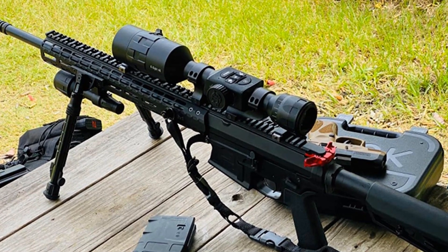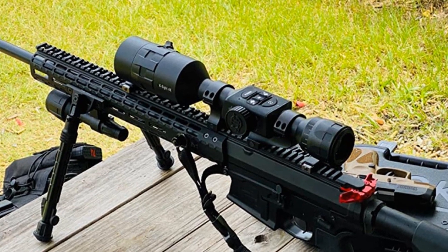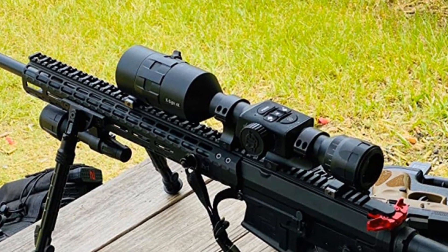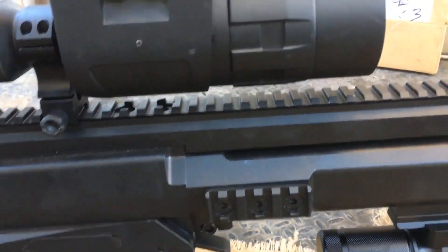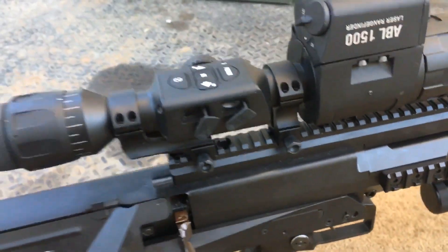What's more, if a compatible laser pointer is used during a hunt, the scope can mark the target location on the accompanying smartphone app, so you can share information with fellow hunters in the area. Pros: HD sensor, enhanced night vision mode, smart features, ATN R850 Supernova illuminator.